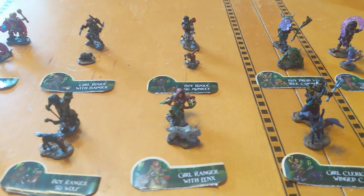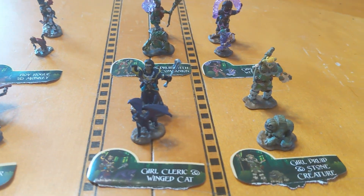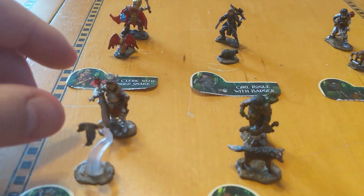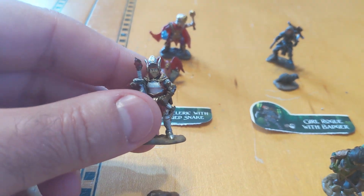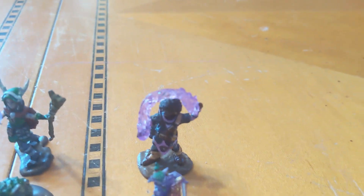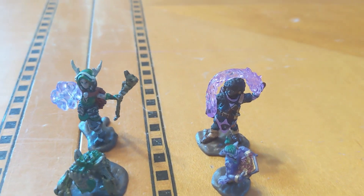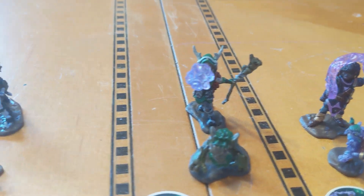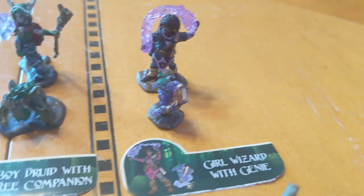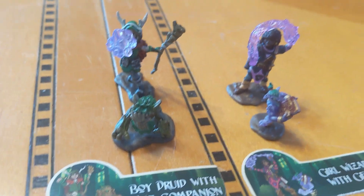The cool thing I like about these is every mini comes with a pet. The character minis are awesome pre-painted WizKids minis, as you would expect, with things like translucent plastic on various spell effects and that sort of thing, which is pretty awesome. So we have here a girl wizard with a genie, and a boy druid with a tree companion — you can see he has some translucence.